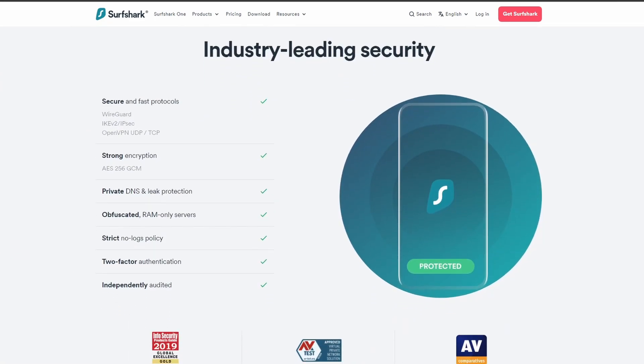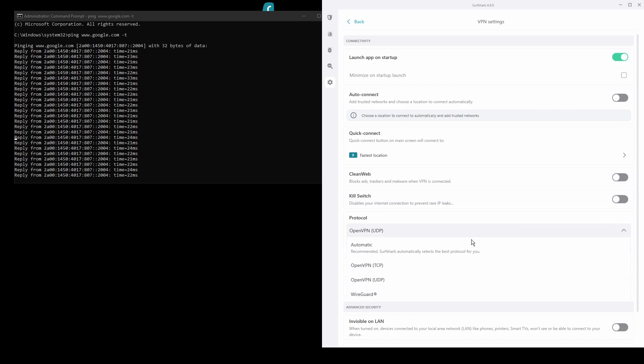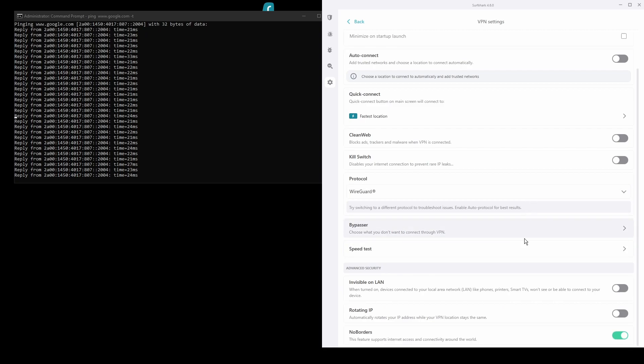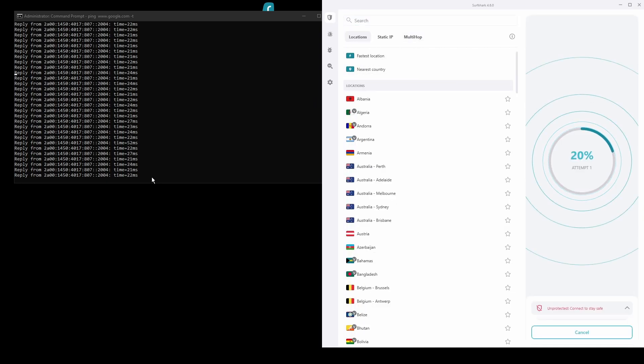In terms of security, Surfshark has strong encryption protocols, DNS leak protection, split tunneling, port forwarding, and an automatic kill switch like all the VPNs on this list. You will be able to unblock geo-restricted services from around the world and bypass any IP bans with ease. Surfshark also has servers located all over the world so you can find one near you for optimal performance while playing PUBG Mobile.